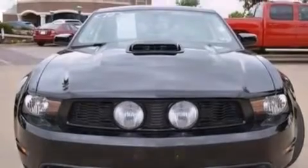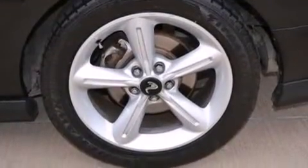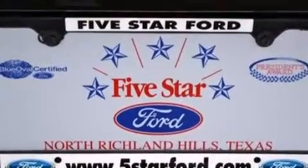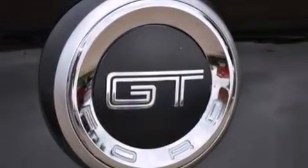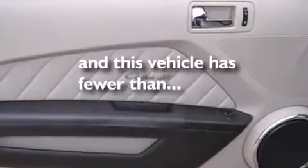The following features are also included: a low tire pressure indicator, a power driver's seat, cruise control, a CD player, a passenger side vanity mirror, 12-volt power outlets, side impact airbags, air conditioning, a split folding rear seat, and this vehicle has fewer than 49,000 miles on the odometer.